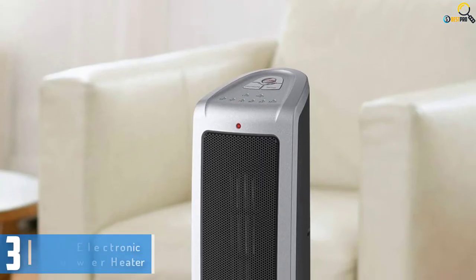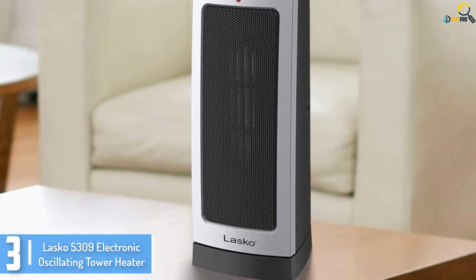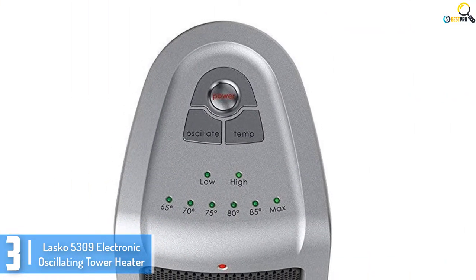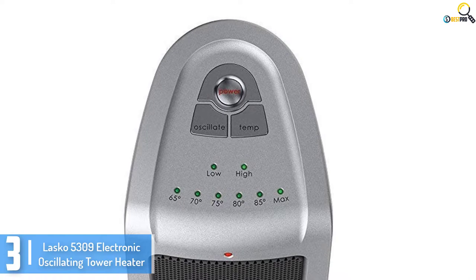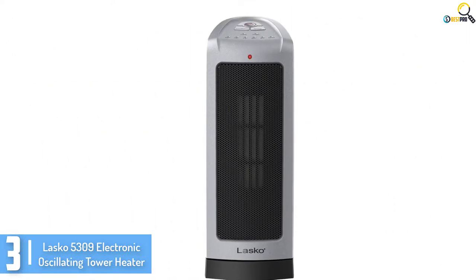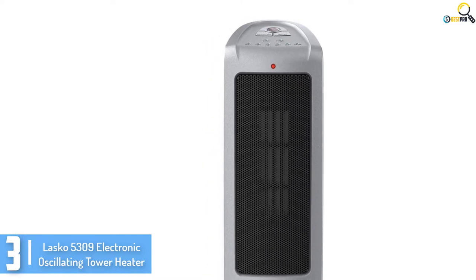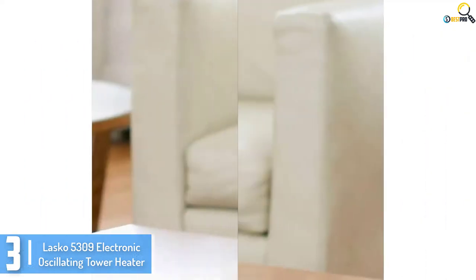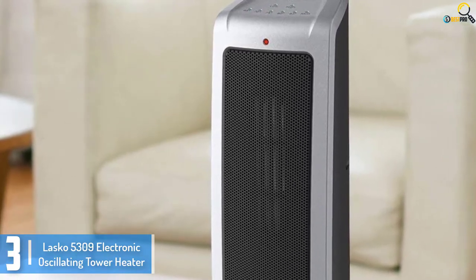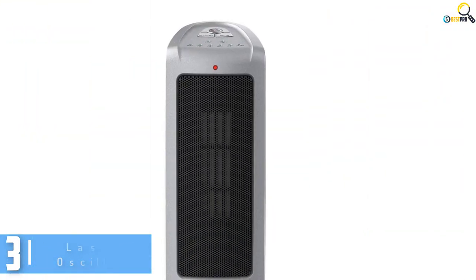At number 3, we have the Lascaux 5309 Electronic Oscillating Tower Heater. Featuring a large heating surface, electronic thermostat, and high power output, this heater provides warmth indoors for maximum comfort. This versatile heater is designed to take the chill out of your room within a short time. To enhance your protection, this unit comes with a self-regulating electronic thermostat, meaning no overheating or power overload, which translates to a longer lifespan. With the excellent energy-efficient heat air delivery system, this unit fills a large space with warm air fast.